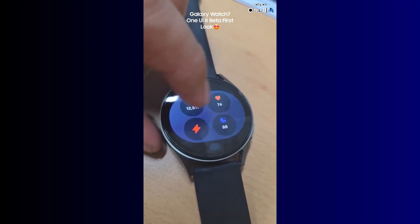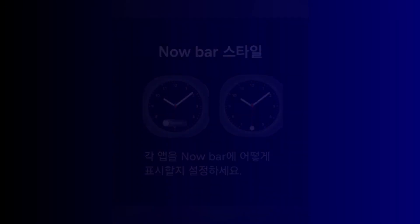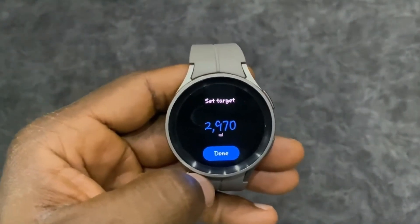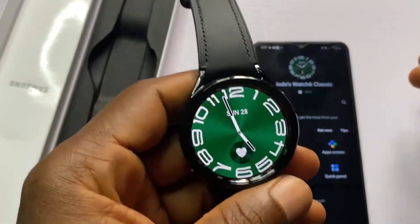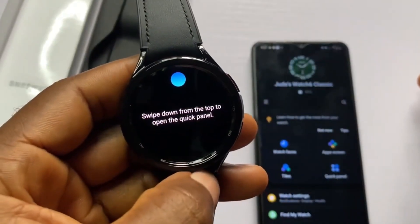One UI 8 Watch and Wear OS 6 brings a series of new features and improvements to the Galaxy Watch. Tiles and widgets have been redesigned. There is a new number that appears at the bottom of the screen to show real-time app activity. Notifications from the same app are now grouped together, making it easier to check your messages. There is also a new charging animation. Additionally, One UI 8 Watch brings new health features including the antioxidant index, vascular load, and bedtime guidance.